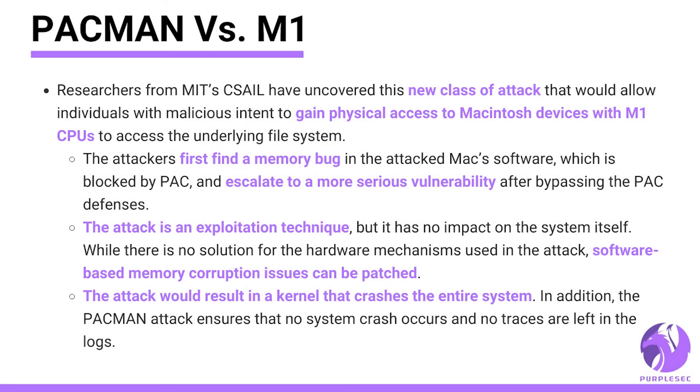Researchers from MIT have uncovered this new class of attack that would allow individuals with malicious intent to gain access to Macintosh devices with M1 CPUs and access the underlying file system. The attackers first find a memory bug in the target software, which is blocked by PAC, and then escalate to a more serious vulnerability after bypassing the PAC defenses.